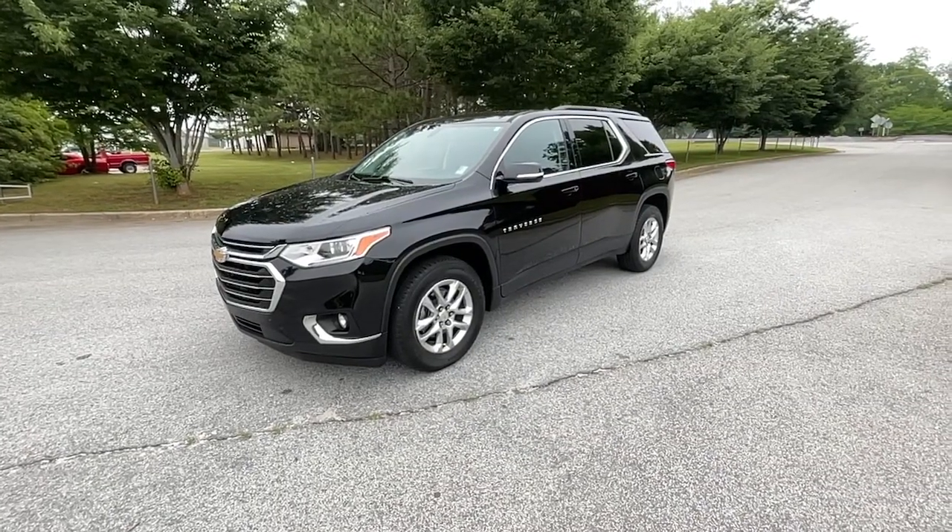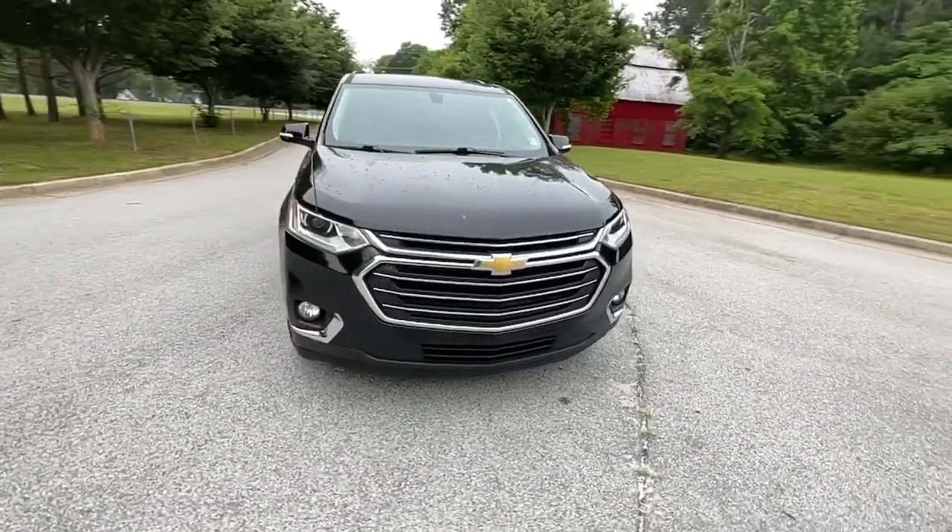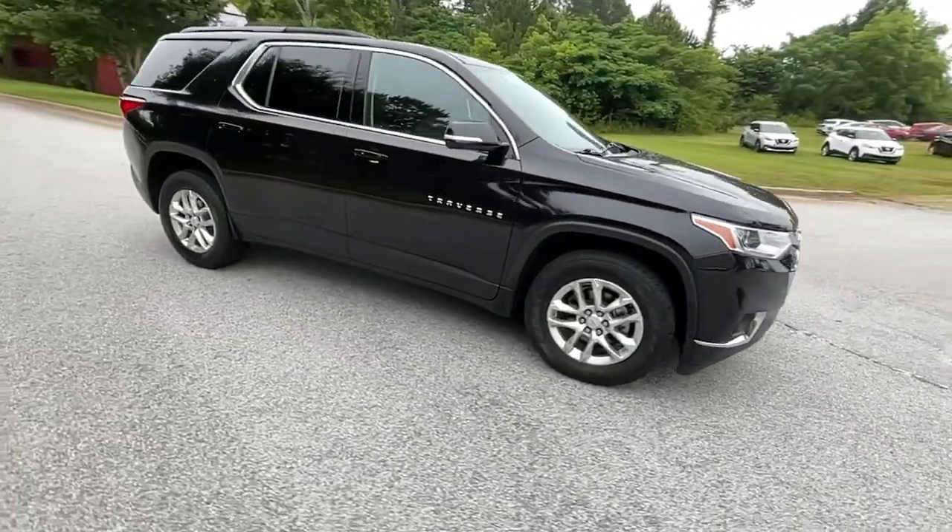Take a moment to check out the 2019 Chevrolet Traverse. This vehicle still has fewer than 30,000 miles on the clock, so it won't last long.